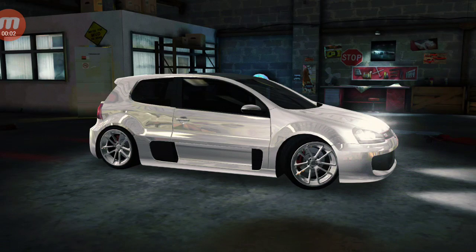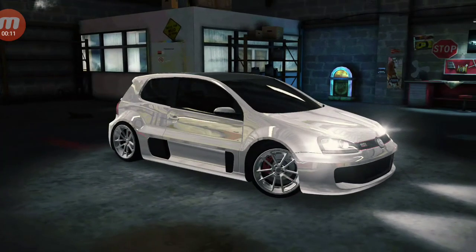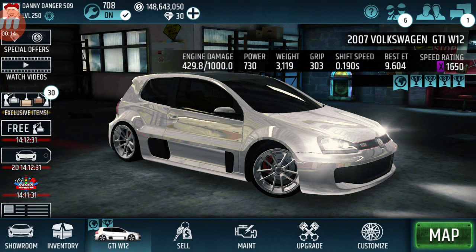Yo yo yo everybody, what is going on! It is turf tune time ladies and gentlemen. Today what I have for you guys is going to be the 2007 Volkswagen GTI W12 at 1650 — this is an XX class. I ran a 9.604. I'm sure I can get faster, but I'm not the best. If you guys are new to my channel, please do not forget to subscribe, turn on those notifications, and give this video a big like. Let's get into it!